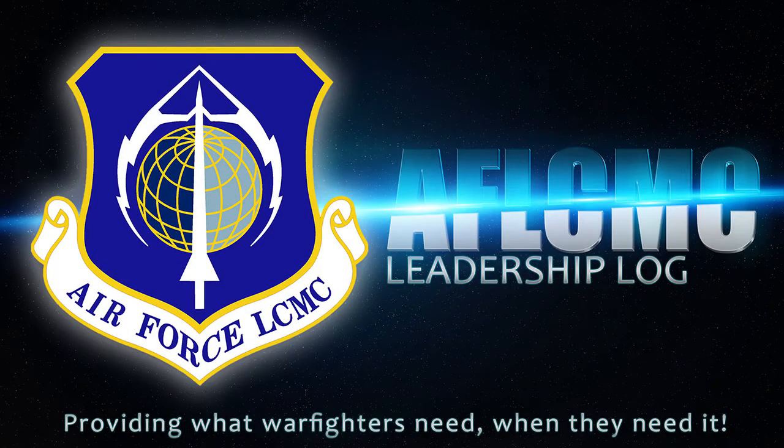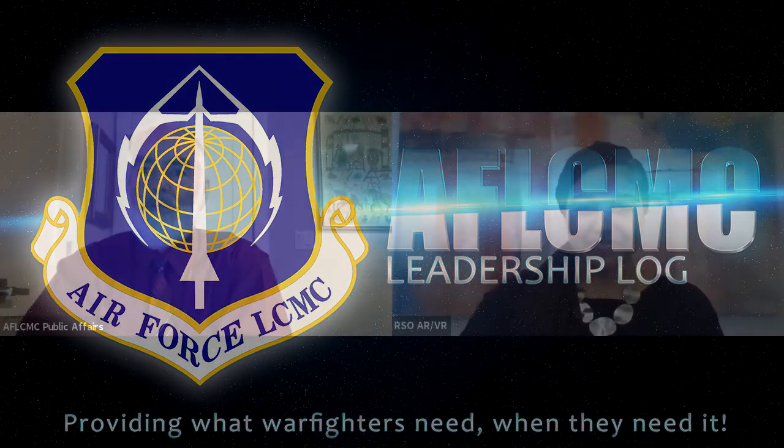Welcome to Leadership Log, a podcast for the Air Force Life Cycle Management Center community on topics of interest. Our topic today is augmented reality and virtual reality. We're going to talk with Taylor Ruffin from the Rapid Sustainment Office. Taylor, if you could introduce yourself and give us a little bit of your career background, please.